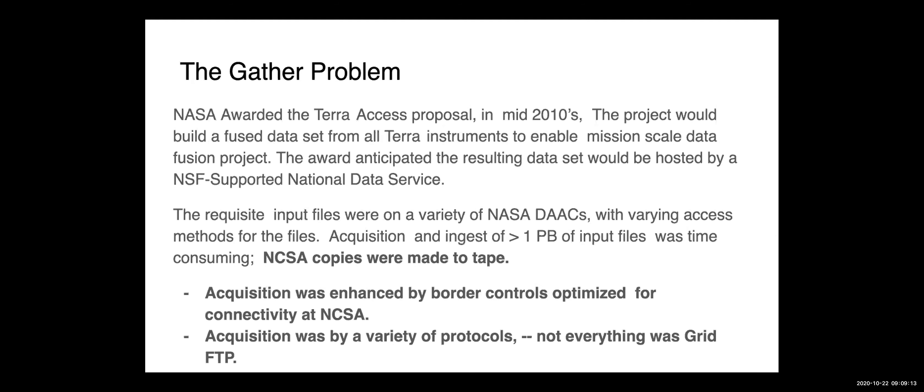To build this fused data set, NASA awarded the TeraFusion proposal in the mid-2010s. The goal was to build a fused data set through 2015. The requisite input files were on a number of NASA DAACs, each with various protocols for file access. The size of the ingest was about one petabyte, over a million files. Phase one was more work and duration than the PI anticipated. NCSA ingested the data and copies were made to tape. NASA DAACs often have elaborate security controls, and acquisition required a variety of protocols — not everything is GridFTP.